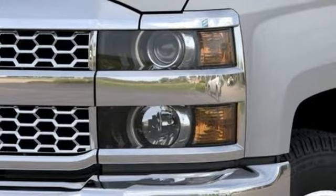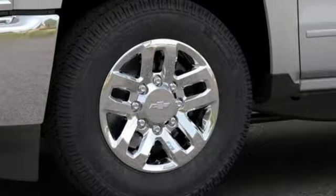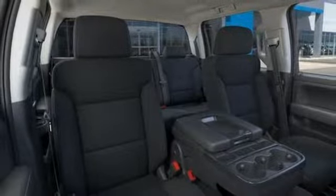Of the Silverado 2500 Heavy Duty, Edmunds.com comments: massive towing and hauling capacities, refined and quiet ride, solid build and materials quality, more in-control steering feel than other HD trucks, comfy seats, performance, value, durability — Chevy.